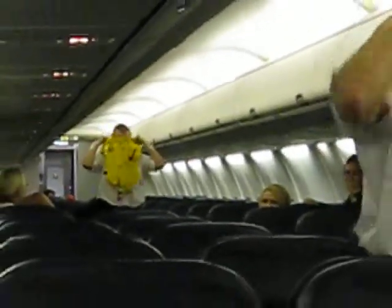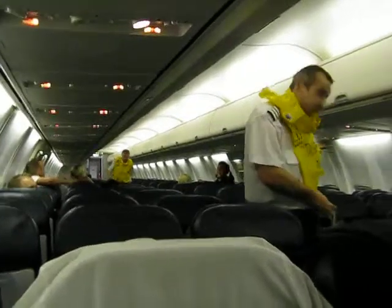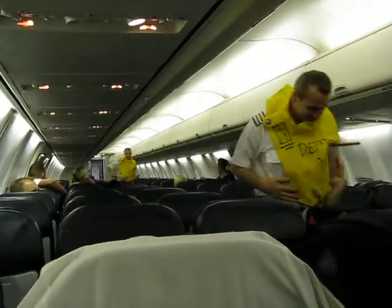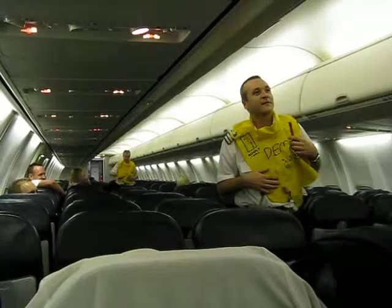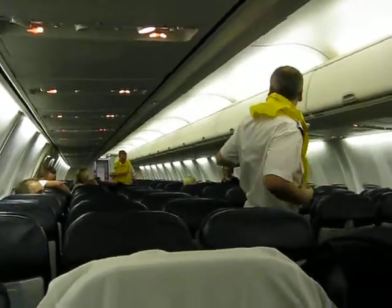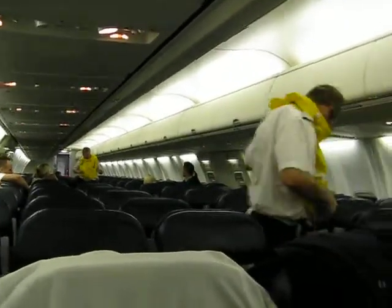A life jacket is stored under your seat. In the event of landing on water, and only when instructed to do so by the cabin crew, remove it and place it over your head. Pass the tape around your waist, fasten the clip and tighten as shown. Do not inflate your life jacket inside the aircraft. When you are outside the aircraft, inflate it by pulling the red toggle as shown. If the jacket fails to inflate or needs topping up, blow into this tube. There is a light and a whistle for attracting attention.